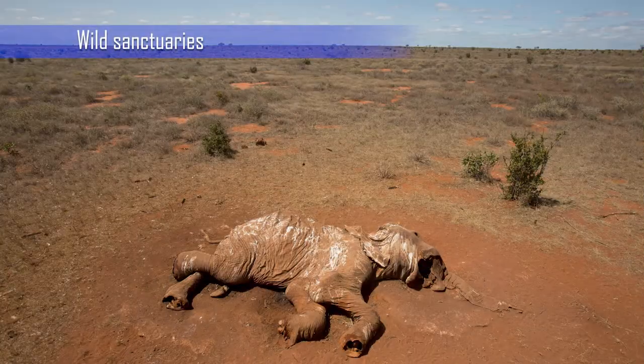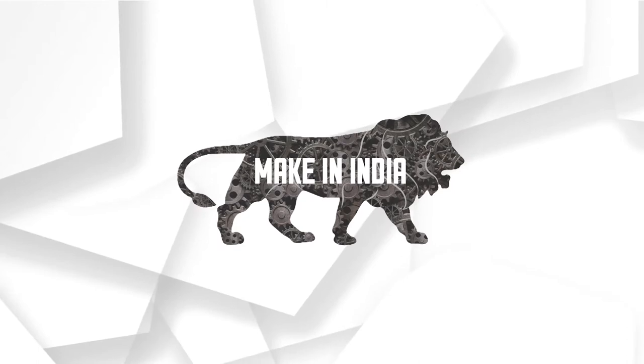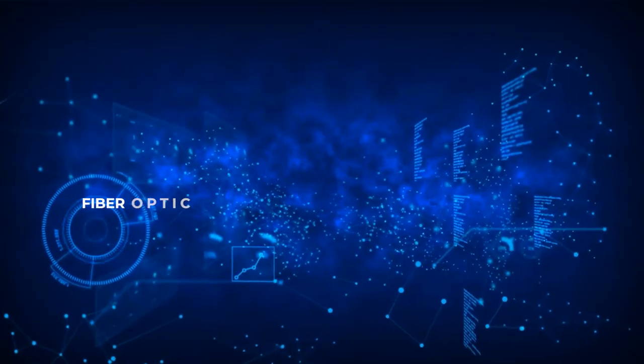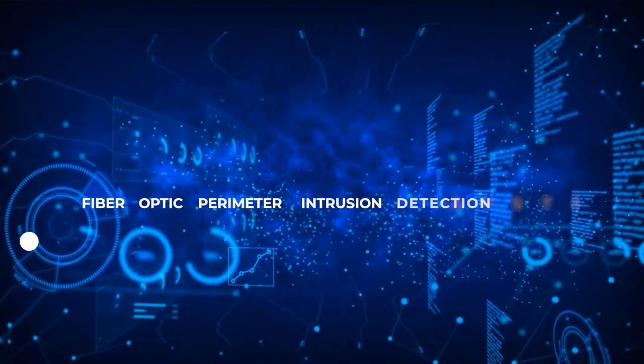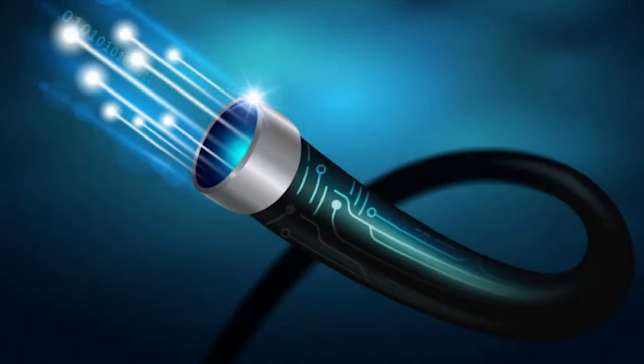Fiber Optic Sensing Solutions introduces a Make-In-India product — Fiber Optic Perimeter Intrusion Detection System, FOPIDS — a state-of-the-art fiber optic technology-based solution to detect real-world security threats.